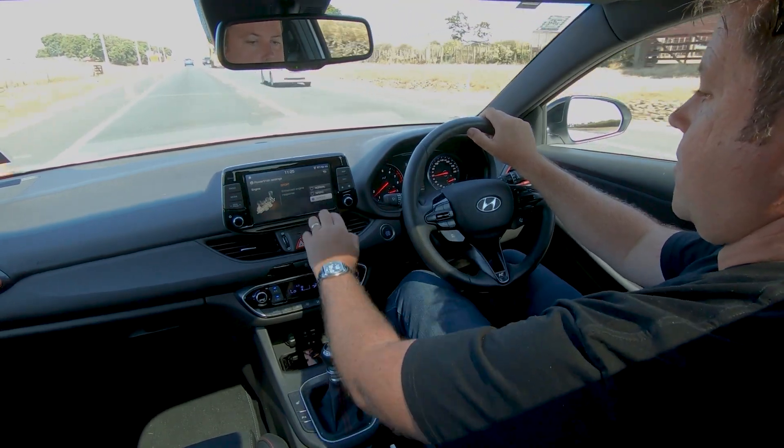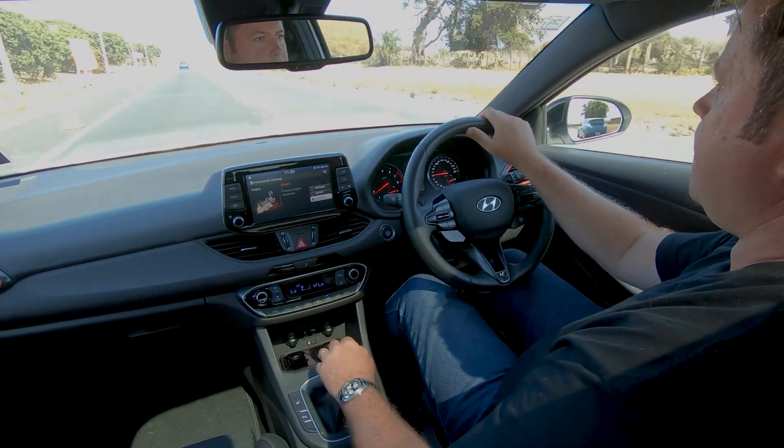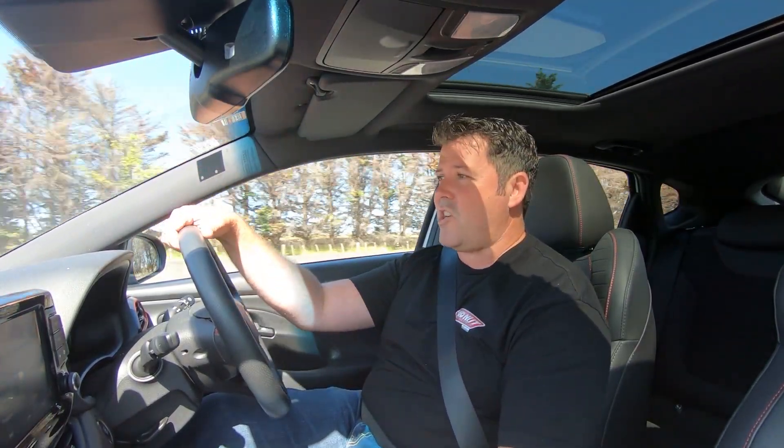It's not what you'd expect from Hyundai. They're not possibly known for performance cars at the moment, but I suggest with this car as evidence, that's going to change in a big way.